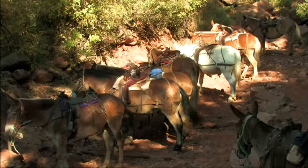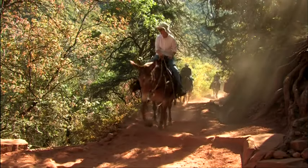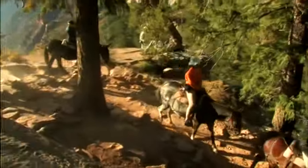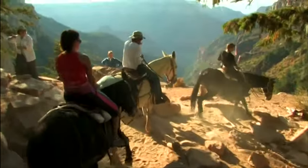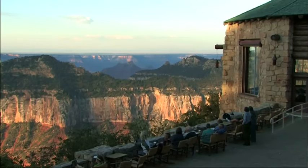Another way to experience the Kaibab Trail is on a mule trip led by wranglers, who will take you down the trail and back on a more leisurely inside canyon experience. Grand Canyon Lodge — like a jewel atop the canyon's crown, it sits worthy of its place on the edge of wonder.